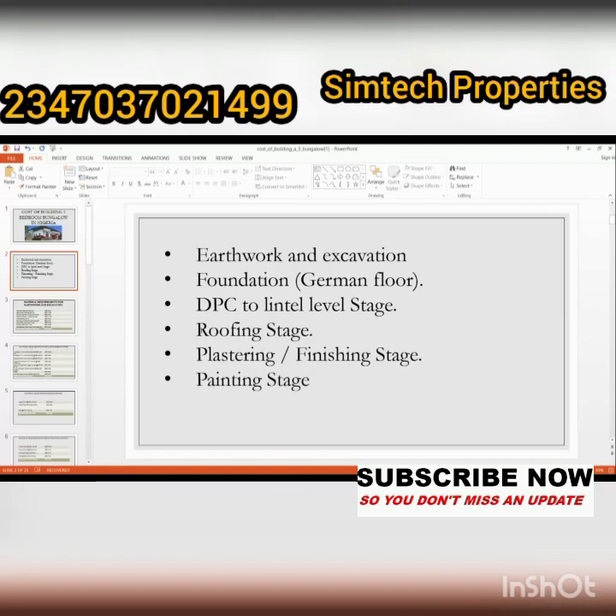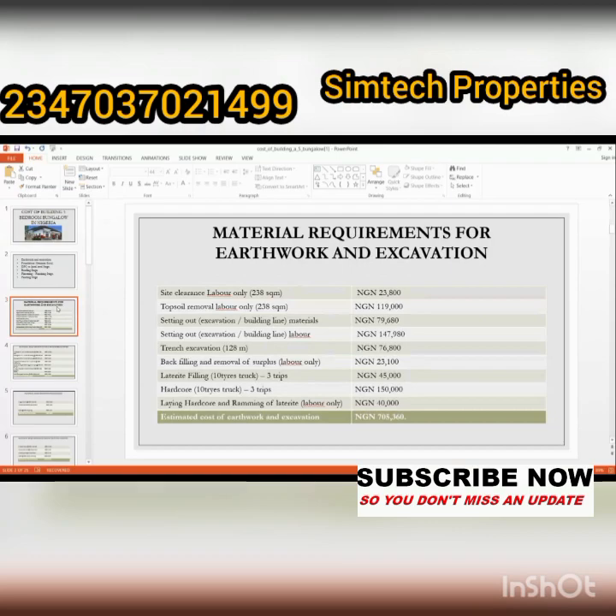Let's move to earthwork and excavation. The materials you need here include topsoil removal, setting out, trench excavation, backfilling, natural item fillings, hardcore, and related items. The prices I'm giving are rough estimates — they can be above or below these figures. The figures listed include 23,800; 119,000; 79,000; 147,000; 76,000; 23,000; 45,000 naira and more. The total amount for this excavation stage is seven hundred and five thousand, three hundred and sixty naira.